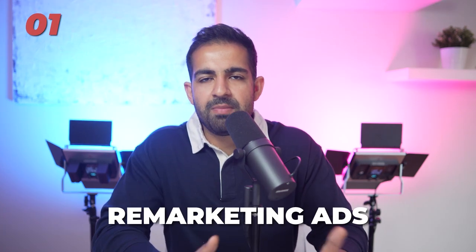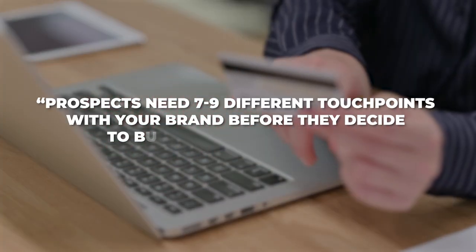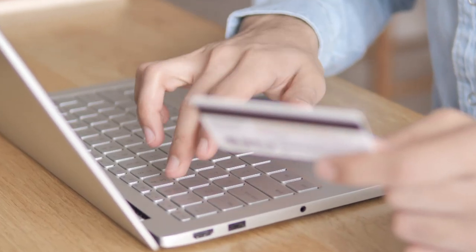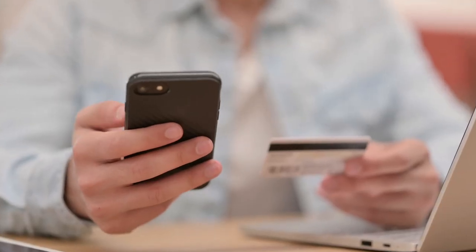The first client strategy that you need to start employing in 2023, if you haven't already — it's probably going to be the best bang for buck for you. I'm talking like three to ten X ROAS or ROI. I'm talking about remarketing and remarketing ads specifically. We all know the old saying that prospects need seven to nine different touch points with your brand before they decide to buy something from you. And what remarketing ads allow you to do is get those touch points in a very cheap and effective way.